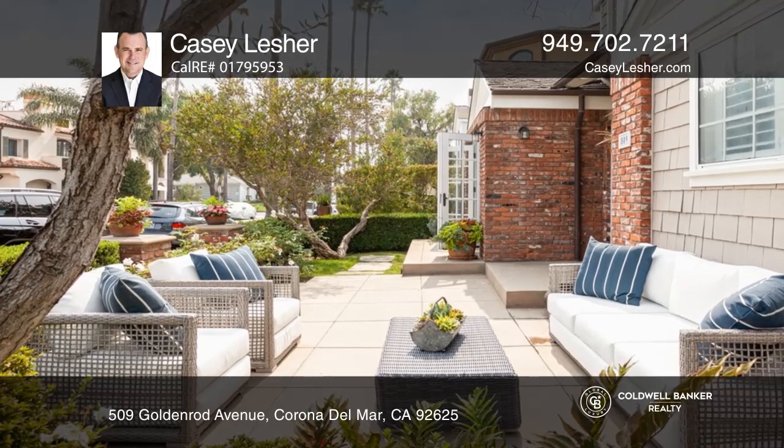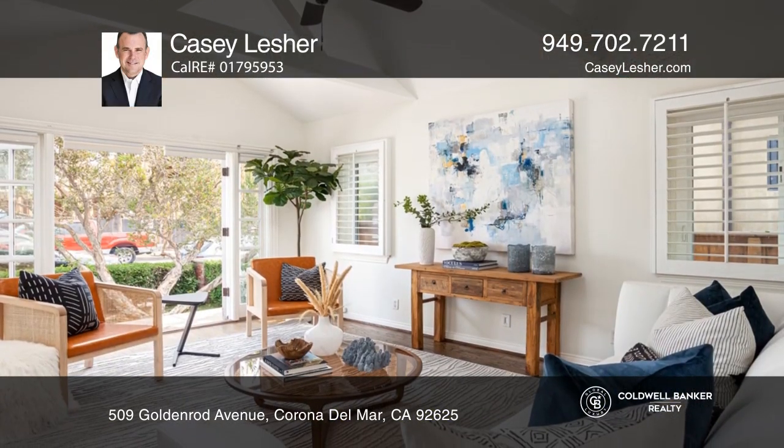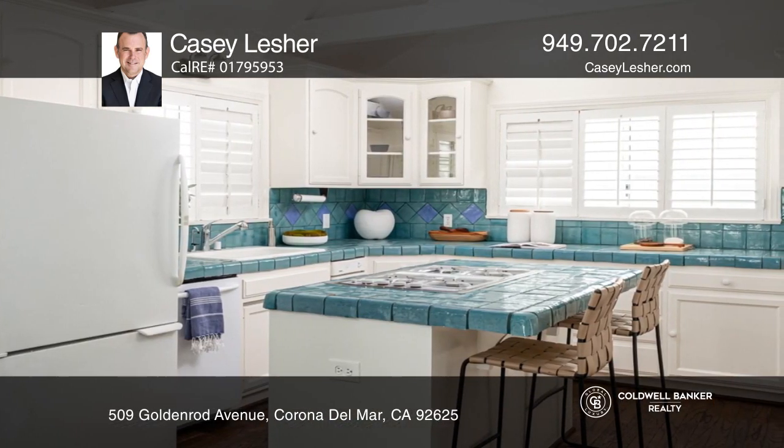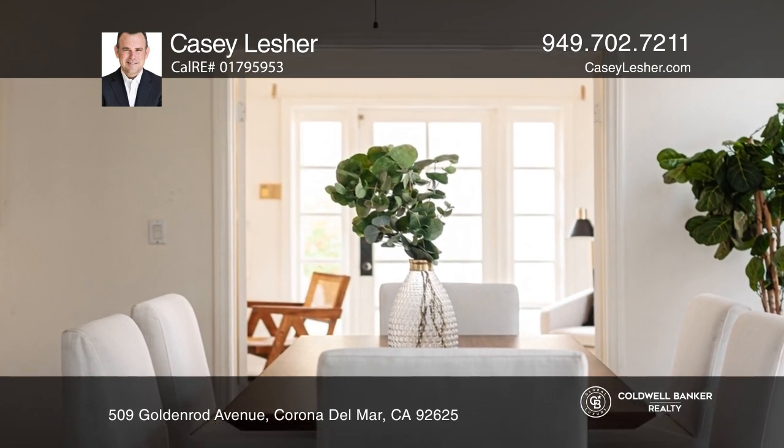This spacious duplex nestled in the heart of the village is sited on an oversized lot with several income opportunities. The front home has two bedrooms, a large office, loft, French doors to the front courtyard, and a large rear courtyard for outdoor space.